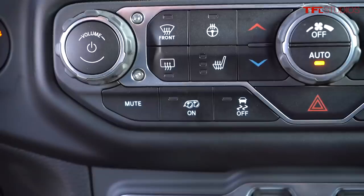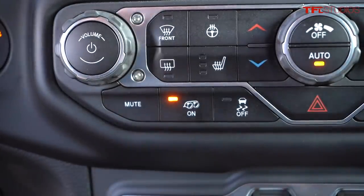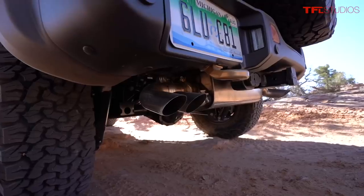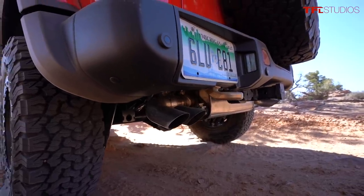You guys have seen Porsches and a lot of other vehicles that have an exhaust button — I like to call it the magic button — and it's right here next to traction control. Right now you're not hearing much; what you're hearing is actually the fan. I'm going to push the button — oh yeah, that's the good stuff.